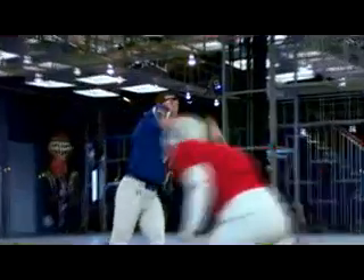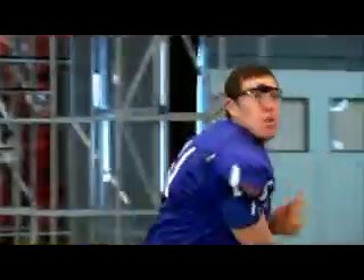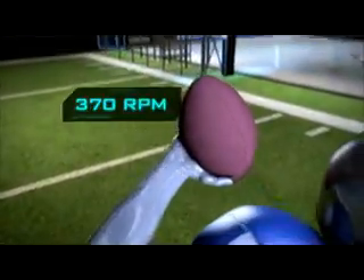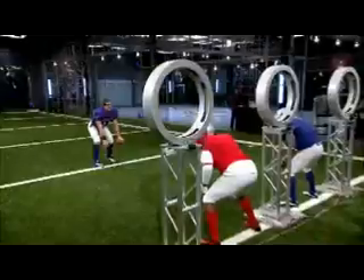Scouting reports say he has a cannon for an arm. And even throwing these 10-yard darts, his wrist peaks at an angular velocity of over 2200 degrees per second, or 370 RPM — faster than a chainsaw.